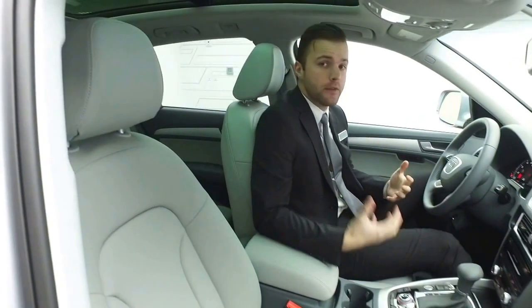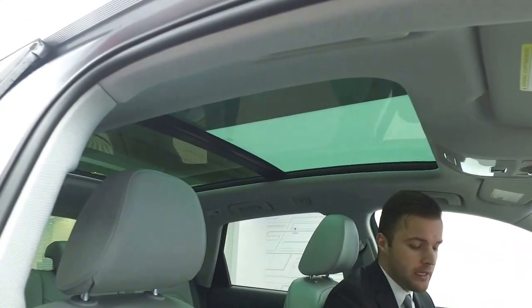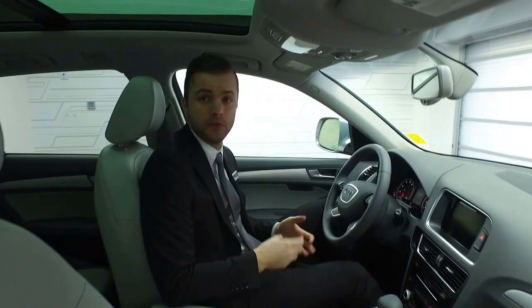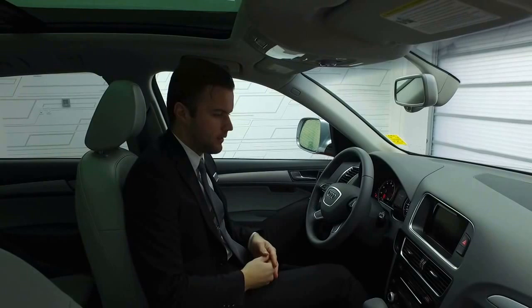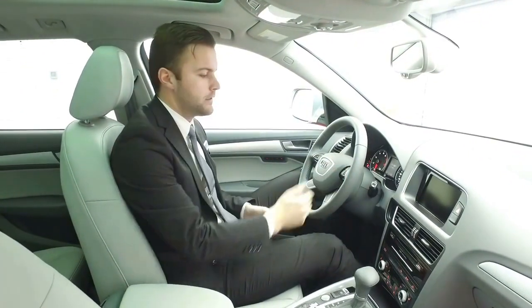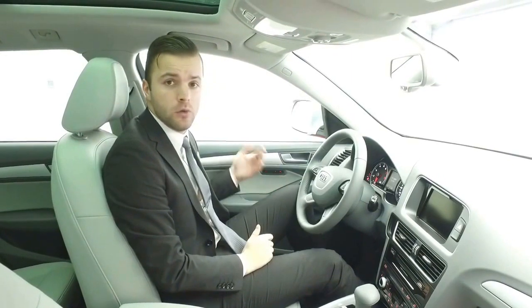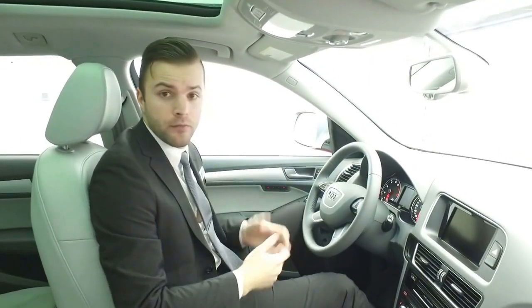On the interior of this particular Q5, we've got the nice full panoramic glass roof. You've got your HomeLink programmable garage door openers, and you do have navigation. You have the ability to change the drive of the vehicle between comfort mode, sport mode, and auto mode, as we tested on the test drive. Bluetooth was very important to you, so you do have Bluetooth media preparation as well as phone preparation, so you can answer your calls through the steering wheel. We've got all of our power controls and driver seat memory as well, and a lot more features on this vehicle.